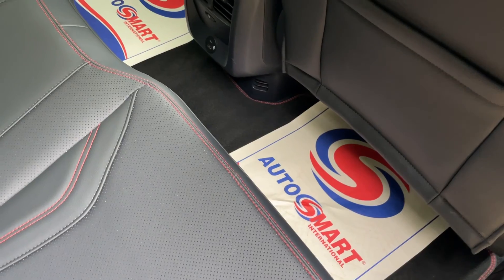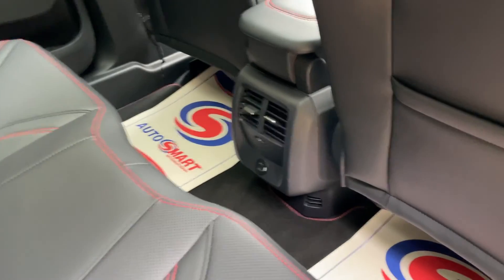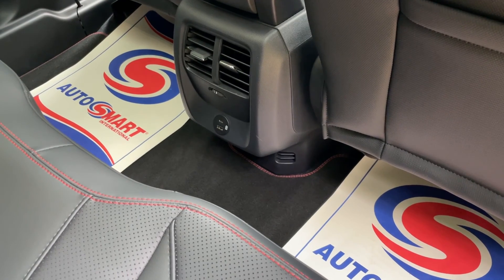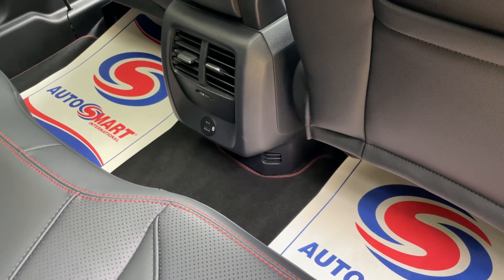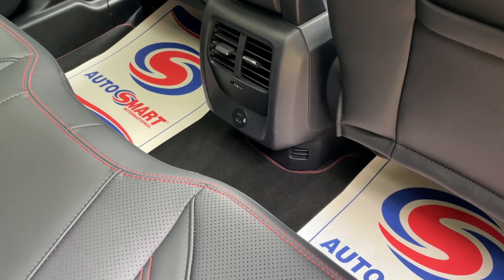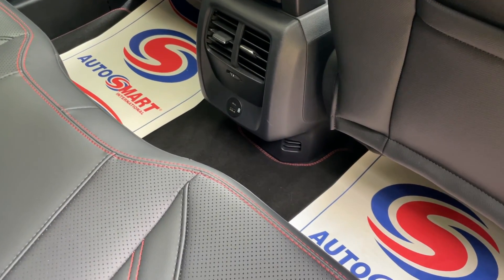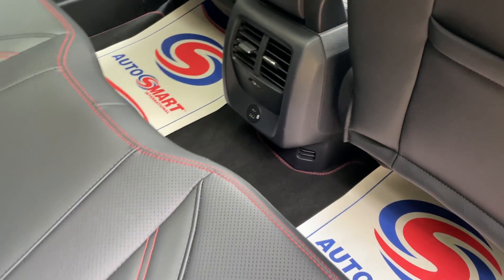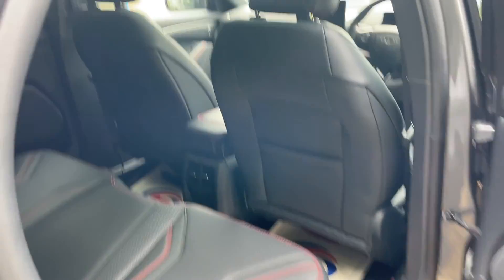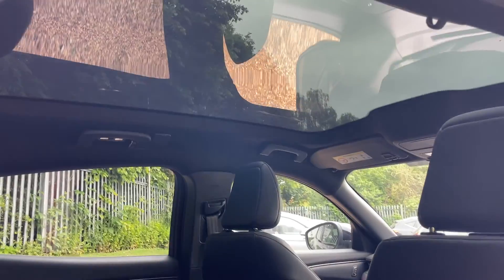We also have floor mats already fitted. Down at the bottom we have a couple of charging ports: one USB-C for fast charging up to about 5 amps, and one original USB-A at about 2.1 amps. That's the rear charging covered. And we've got a lovely sound system in there too. Let me show you the panoramic glass roof from here — you can see how much light it brings into the cabin.